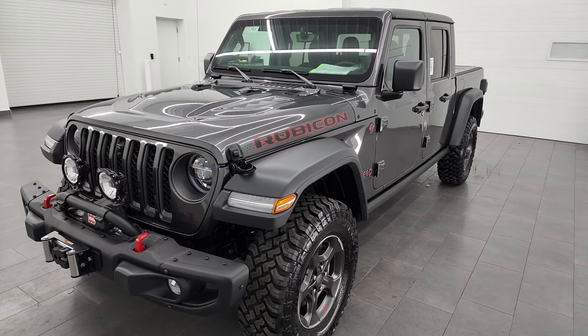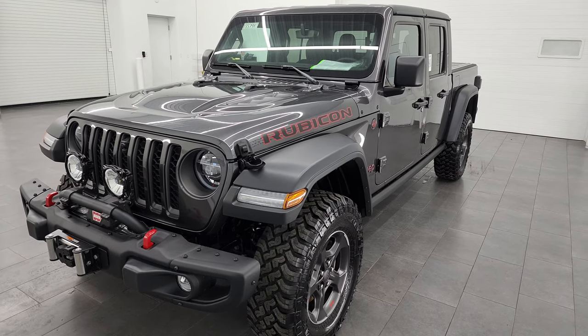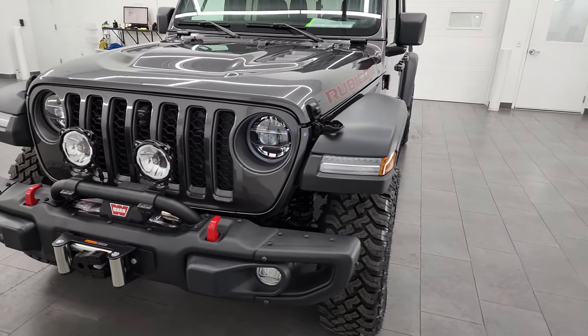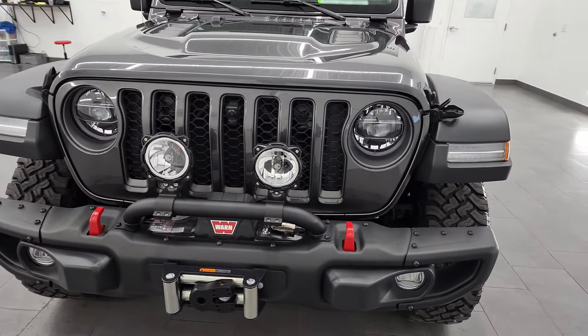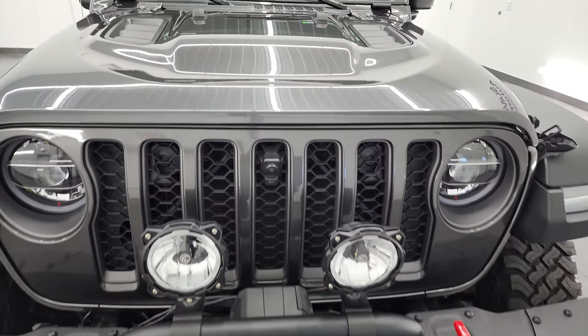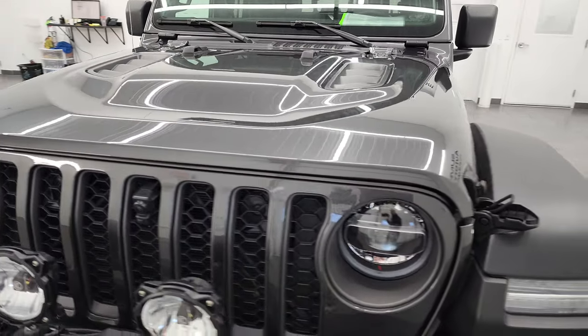This Jeep Gladiator has been fully safety inspected by our service shop. It has a fresh oil and filter change, all the fluids have been checked and topped off, and it is 100% ready to go. I'm going to go all the way around in this video — inside, underneath, start it up, and take a look under the hood.